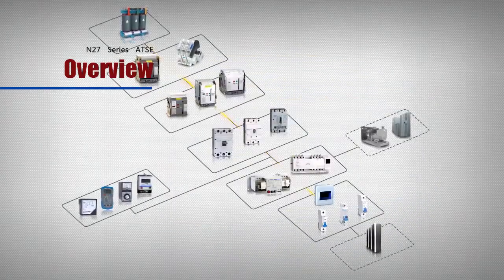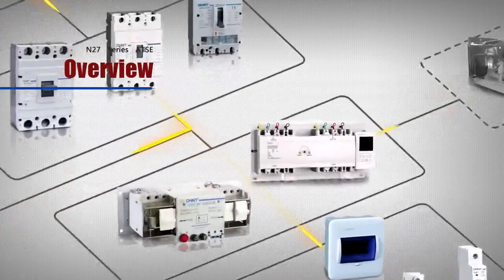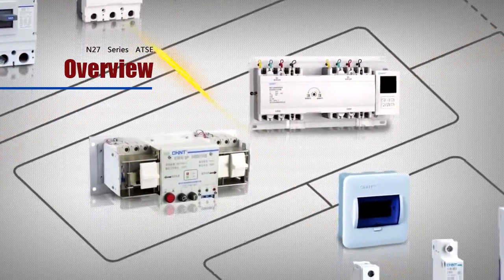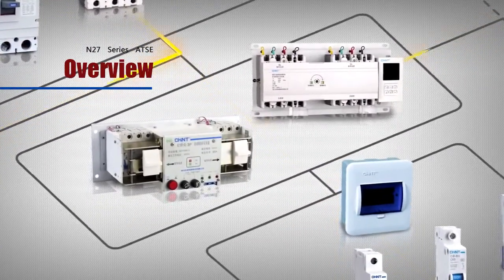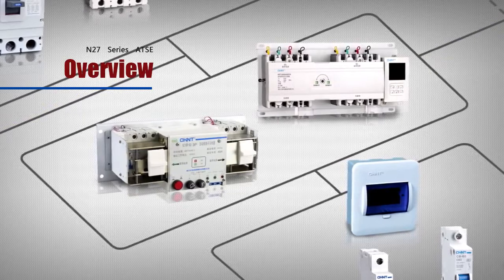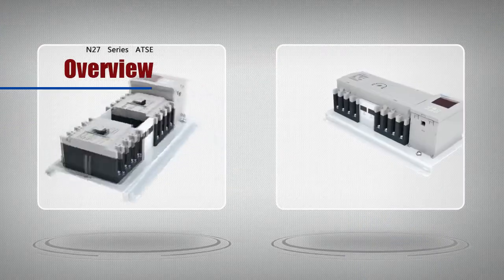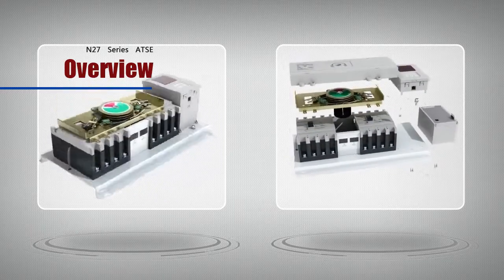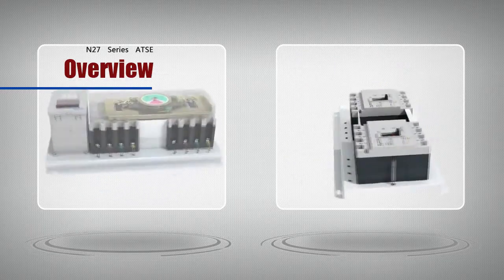This series applies to circuits at an AC frequency of 50 Hz, a rated voltage of 230/400V, a rated current of 6A to 630A for overload protection and short circuit protection, and it can also be used for non-frequent transfer of circuits in normal conditions.